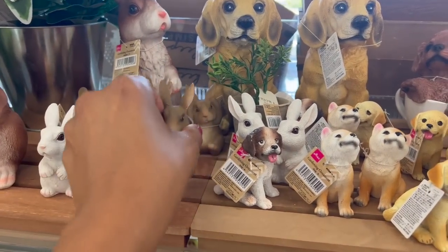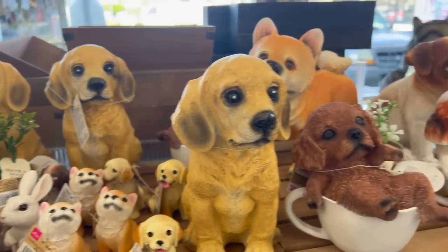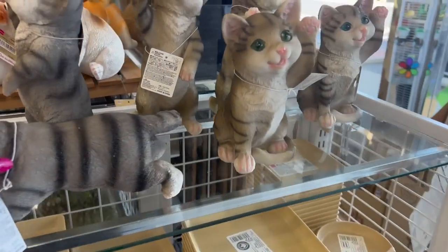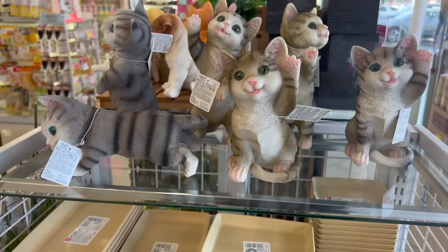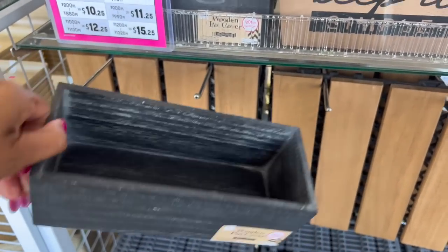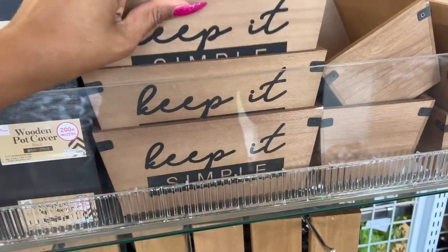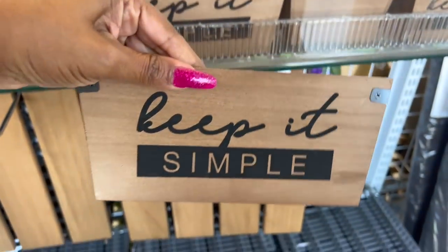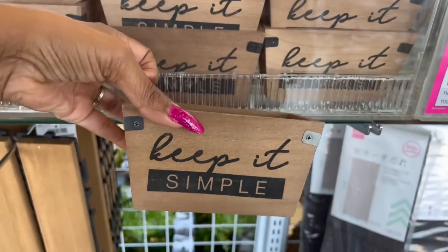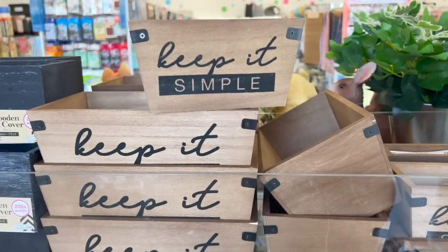How cute are these? Look at the little bunnies — really, really cute. They also have little kitty cats, so these are $6.25 as well. These also look new — wooden pot covers for $3.25. It's cute, it's black. They have a smaller version out for $1.75 — there are two different sizes now. That's cute.